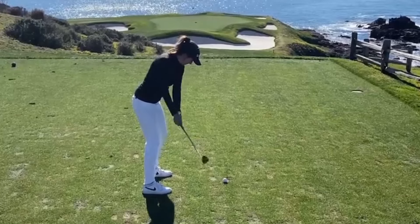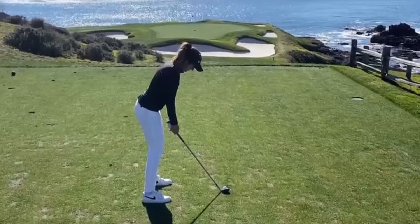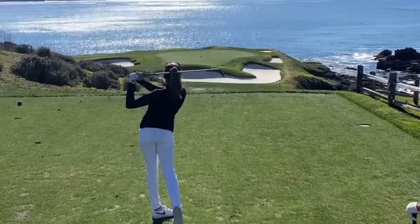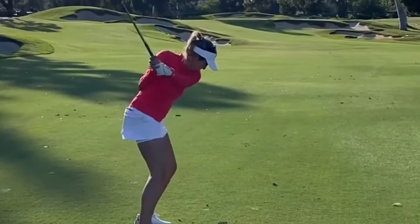Welcome back. Today we will bring you the most compelling and exciting videos in the world of golf. We are diving into the world of professional women's golf and showcasing the powerful swing of none other than Jillian Hollis, an up-and-coming LPGA player who is making waves on the course.